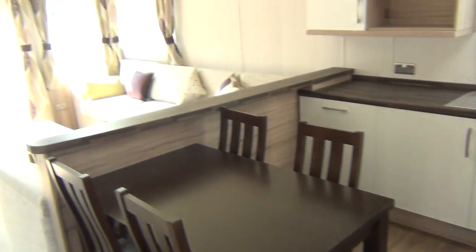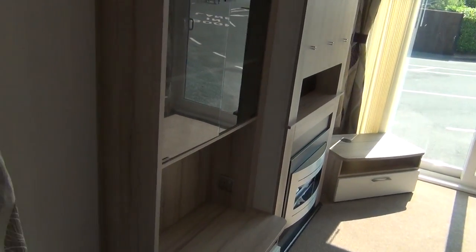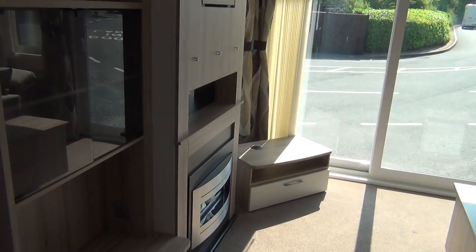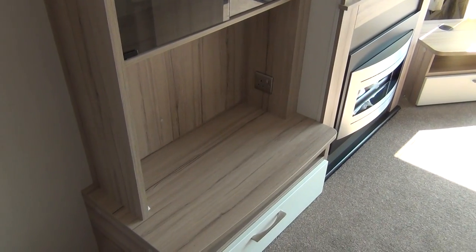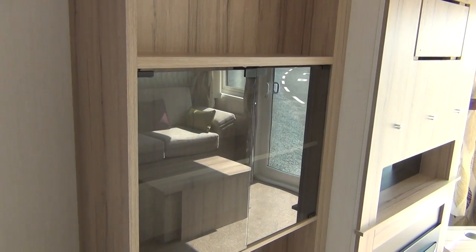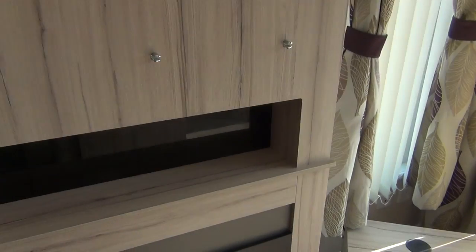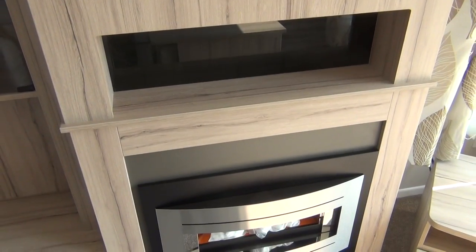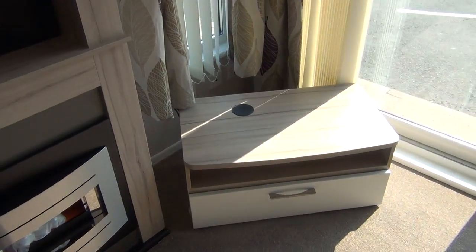Inside we go. Swing around to the left — let's start here in the nice, comfortable seating area. We've got two positions for your telly: there's one over there and one here, so you can have two tellies and each watch your own programme. There's shelf space above it, and then obviously something to go on there, or you can put your telly up there if you want. Lots of choice in this one.